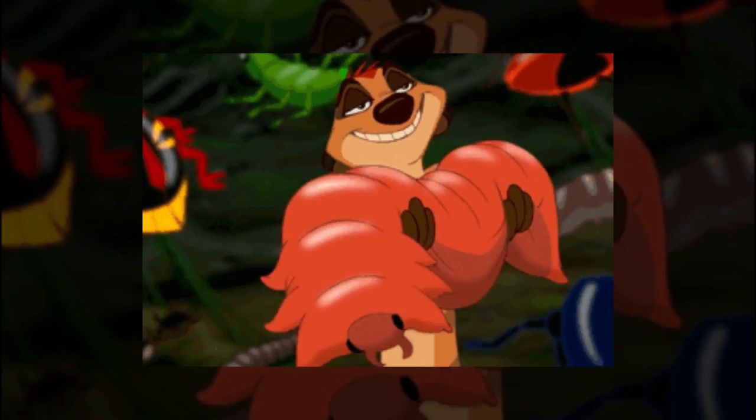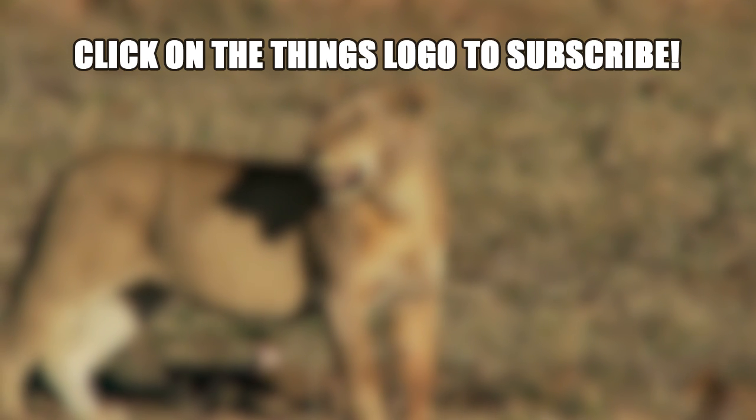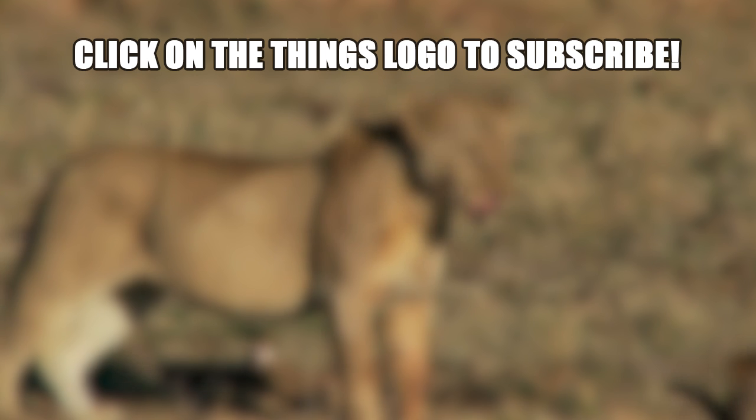What's your favorite animal? Let us know in the comments section below. For more animal facts, check out our friends at The Taco and their video on 10 unusual creatures you won't believe exist.